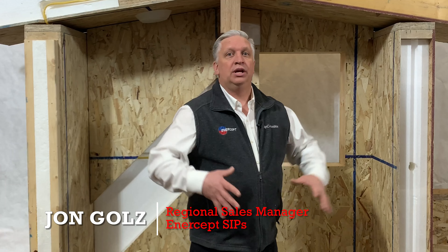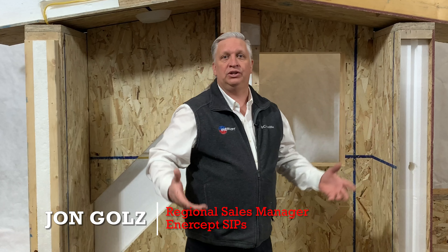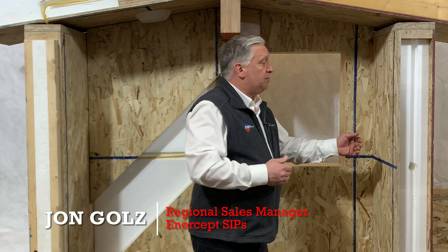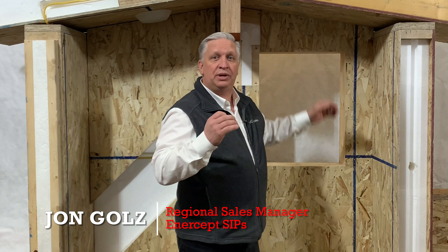That's very important. We're making that entire shell — the walls and the roof — out of this very high energy efficient structure. What this creates for you is a product that's built in the factory so that every line and every cut is built on precision equipment.